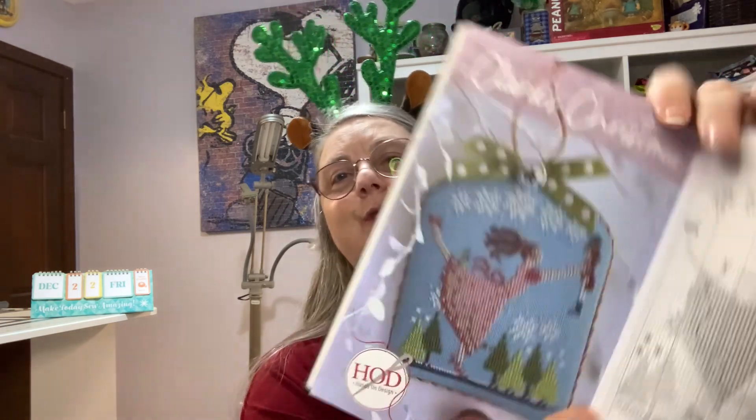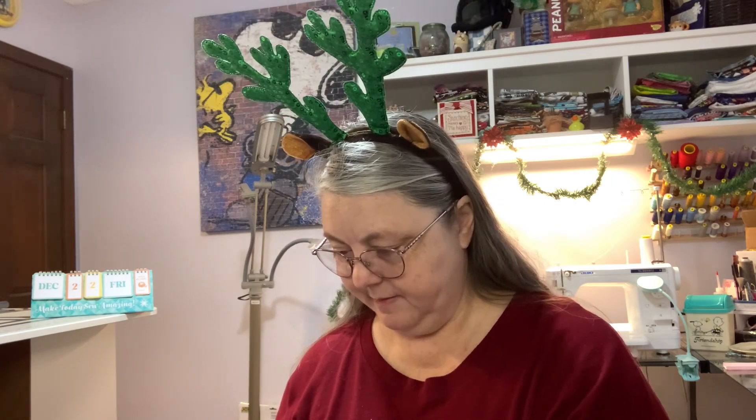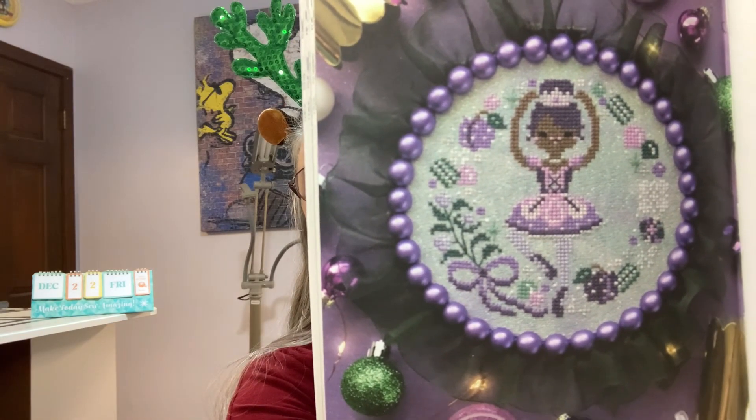Then we've got, from Hands-On Design, Clara's Christmas — very iconic, part of the Nutcracker ballet. Then Tiny Modernist — I had a feeling Tiny Modernist would do the Mouse King. And there should be one more in here, from Frosted Pumpkin — the Sugar Plum Fairy. Very cute. I love it.